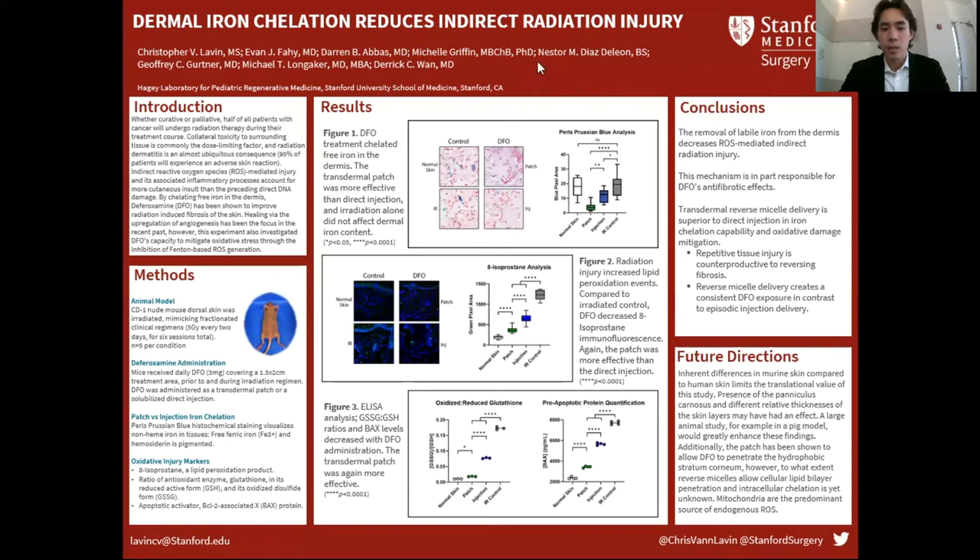We did a stain for free iron in the dermis — non-heme-bound iron. You can see here that normal skin and irradiated control skin don't really have much of a difference in their iron content, but deferoxamine — both the patch and the injection — were effective at chelating that free iron, with the patch more so than the injection.